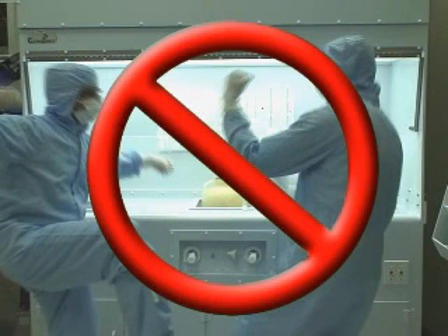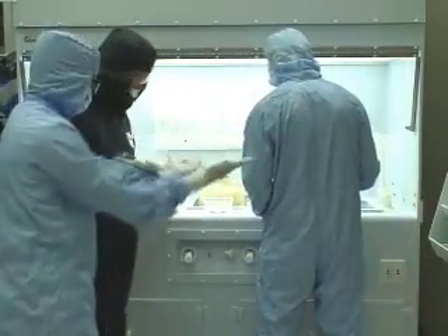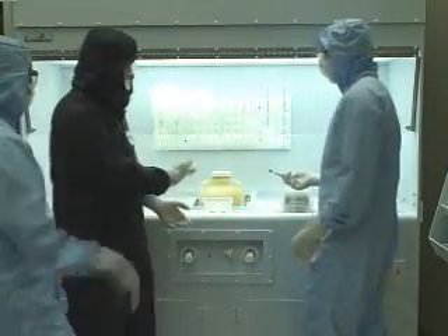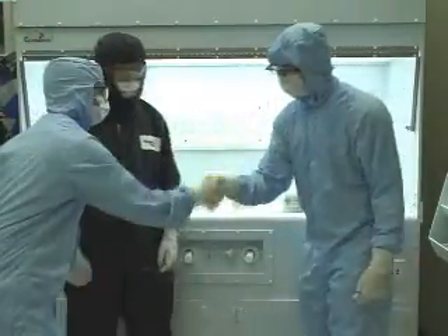If you have any discrepancies with another user in the cleanroom, you should attempt to resolve them peacefully or contact a staff member. The cleanroom is a serious work environment where safety comes first and foremost. Any added commotion could potentially cause dangerous accidents to happen. Therefore, it is extremely important that a professional level of conduct is always maintained.